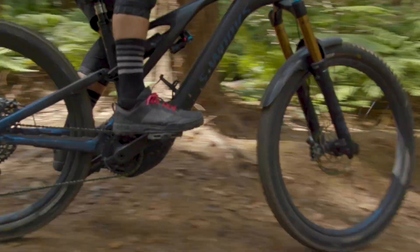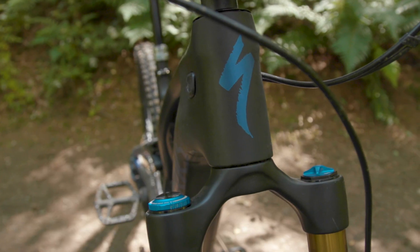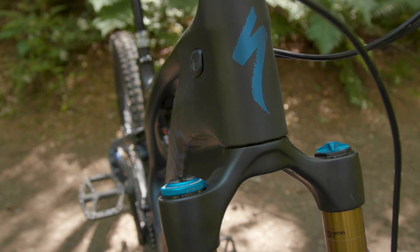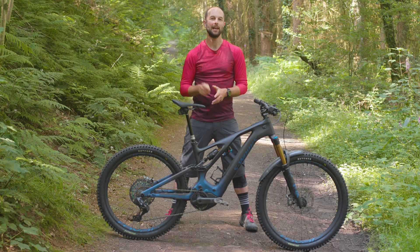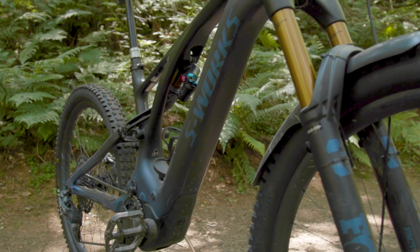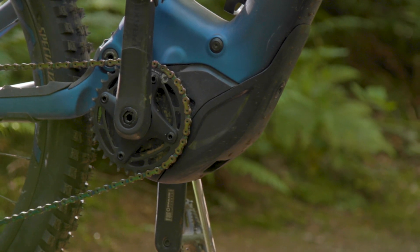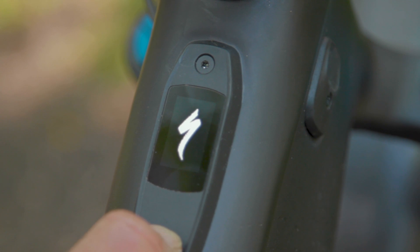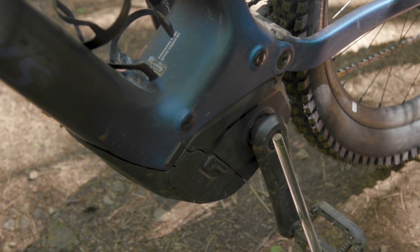Here are a few key facts on this incredible bike before you hear my full review. Along with its ludicrous £13,000 or $15,000 asking price, it sports a huge 700Wh onboard battery, plus an impressive 90Nm peak torque and 565W peak power motor. This is supplied by Specialized's custom-developed Brose motor.